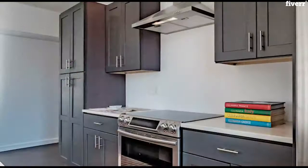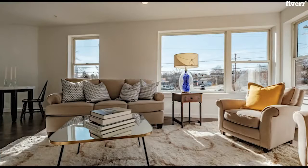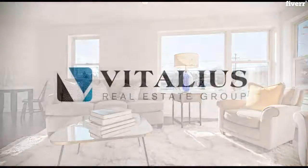Added bonus: a $3,000 allowance for window treatments, closet shelving installation, and/or pendant lighting upgrades. 19 Ocean Ave — make it yours today!